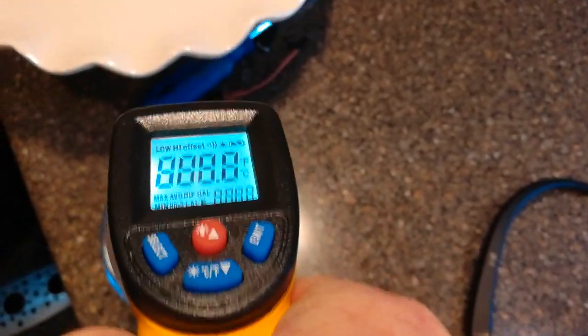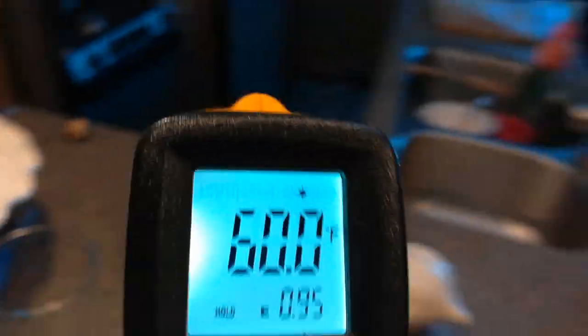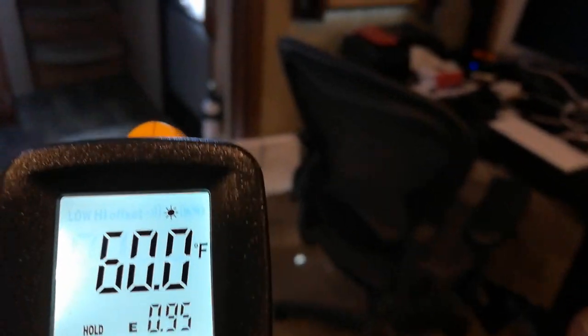And look at this - it's accurate because I put it in a glass of water. 60 degrees. Isn't that awesome? This little device is proving to be really, really cool and useful.